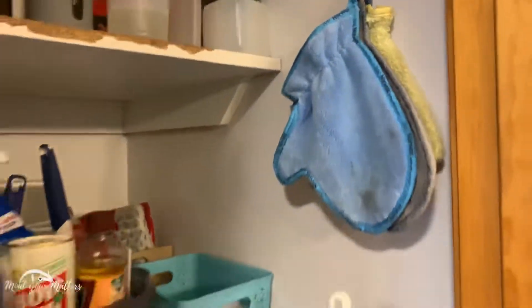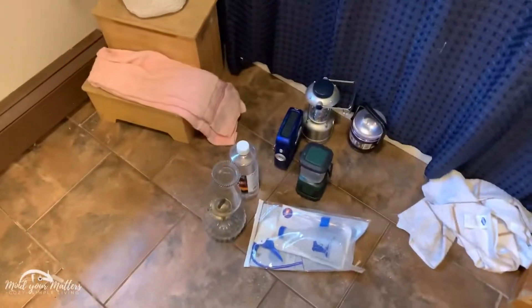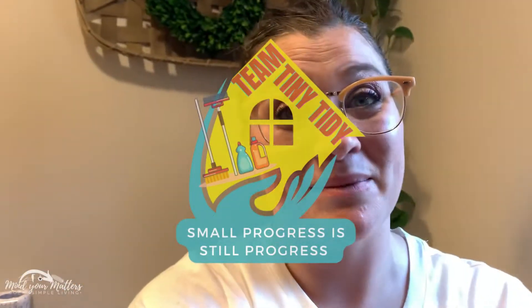That looks nice — just for a little bit of work. My Norwex dusting cloths are still there and all that. So once I throw this away and put these in the garage, we're all done. That was a great productive Tiny Tidy, and I hope you got some encouragement. If you Tiny Tidied something today, let me know in the comments below. See you in the next video — bye!